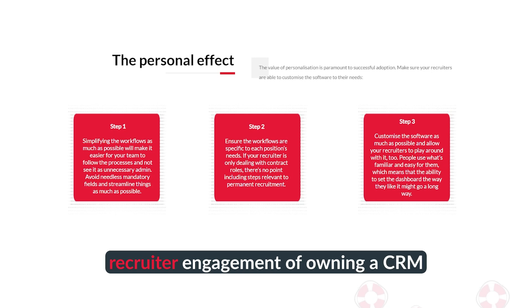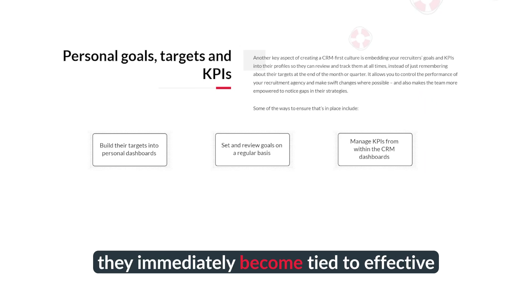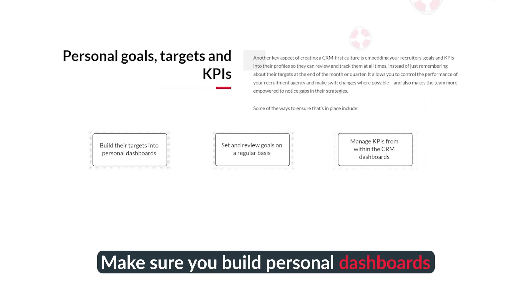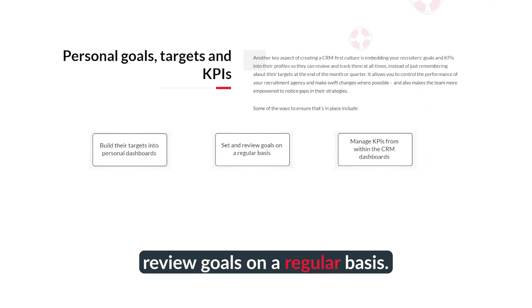The final step in increasing recruiter engagement within your CRM is to use KPI tracking and measurement. By embedding the KPIs into the CRM, they immediately become tied to effective CRM usage. Make sure you build personal dashboards for each recruiter, manage the KPIs from within the CRM, and then set and review goals on a regular basis.